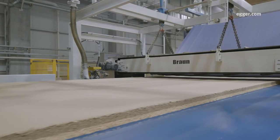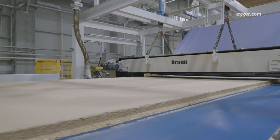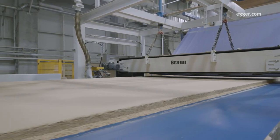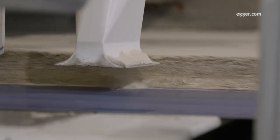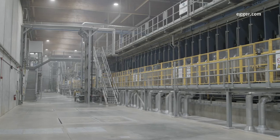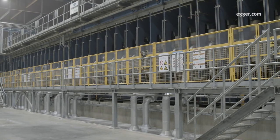Secondly, the mat is compressed to remove built-up air. Excess material on either side is collected by a vacuum system and reused. X-ray machines scan for imperfections. The mat then moves through the press and is heated to between 390 and 450 degrees Fahrenheit.